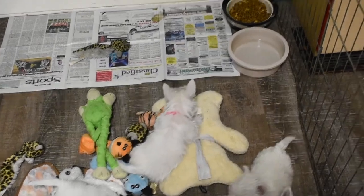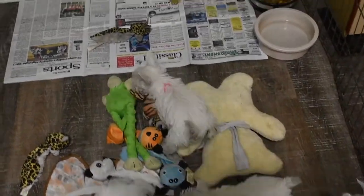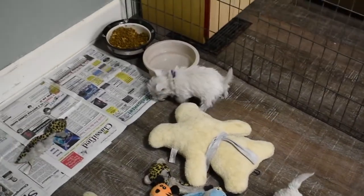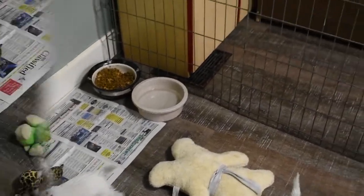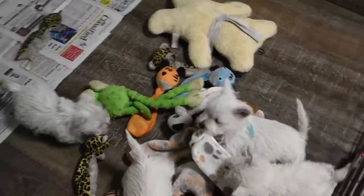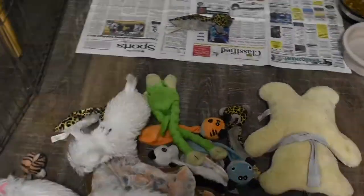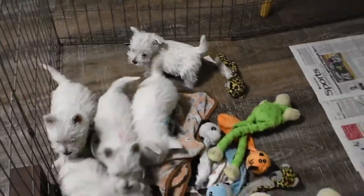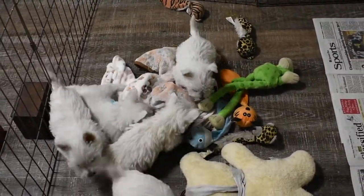They'll get into electrical cords, any poisonous plants that might be around the house, antifreeze, cosmetics, cleaning supplies — and these things could be extremely hazardous to your Westie puppy, but they are very attractive to them, again because they're so curious.